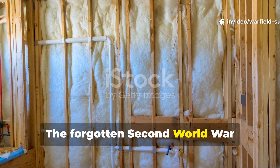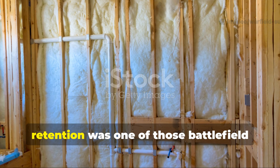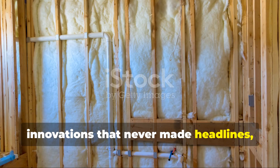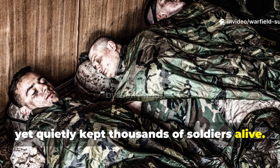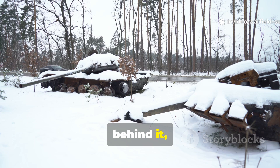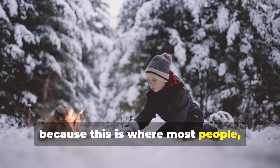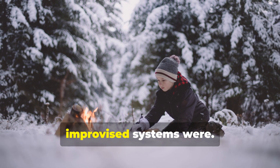The forgotten Second World War felt wall insulator that tripled heat retention was one of those battlefield innovations that never made headlines, yet quietly kept thousands of soldiers alive. And before we get into the engineering behind it, let's take a minute to set the stage, because this is where most people underestimate just how critical these improvised systems were.